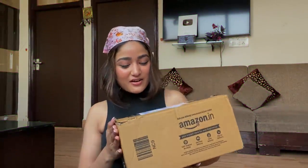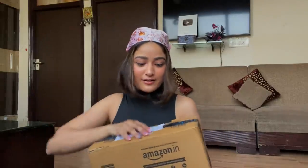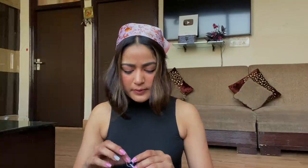Let's get started and open the first box together! With no particular order, the first thing is the Sery Flash Eye Intense Kajal. I got many makeup and beauty products and kajal is a go-to — if you don't like putting a lot of makeup on your face, I'd highly recommend investing in a kajal because you can literally create so many eye looks with just this one.